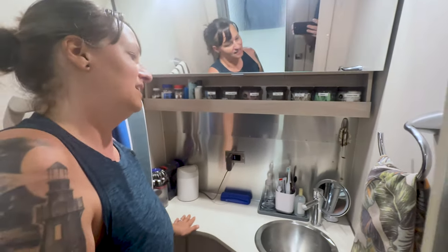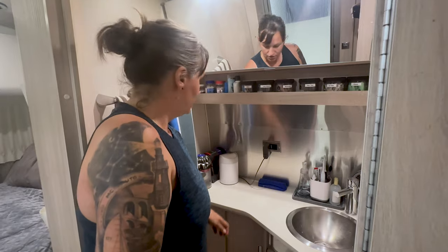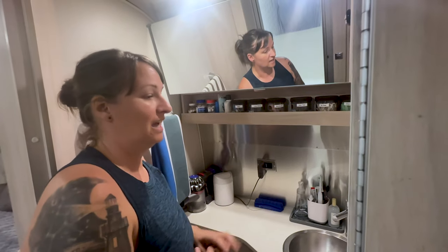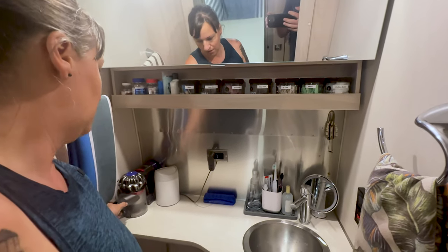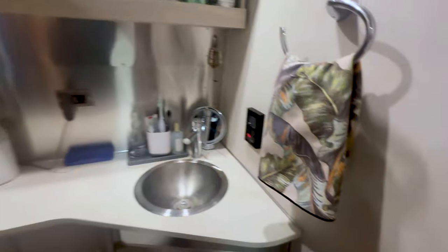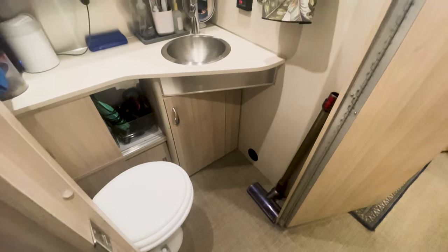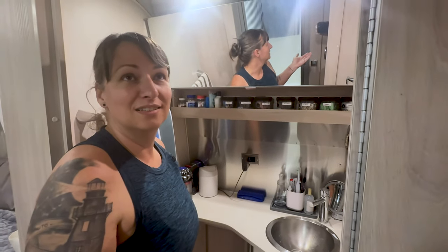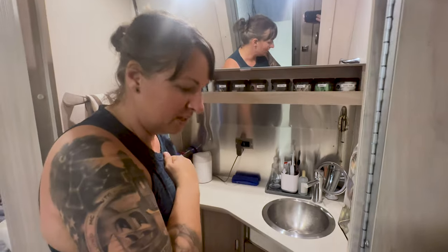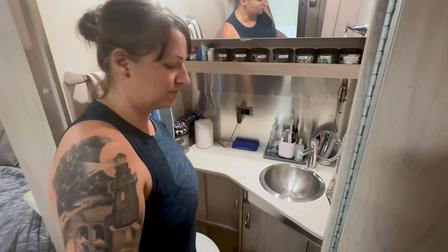The next thing to highlight is where we keep our vacuum. A lot of people have asked about that. We've found the most out-of-the-way spot is actually the bathroom. We have a Dyson so it's two pieces — we keep the body part on the counter tucked away so it can be charging, and the stick part we keep in the corner. It stays out of the way, and on travel days it just gets thrown on the bed.